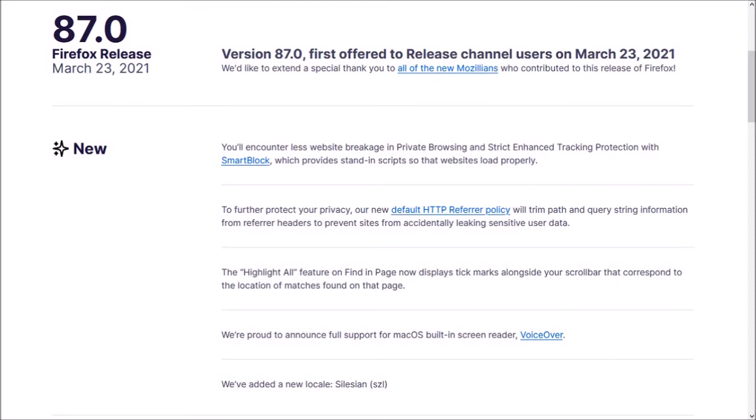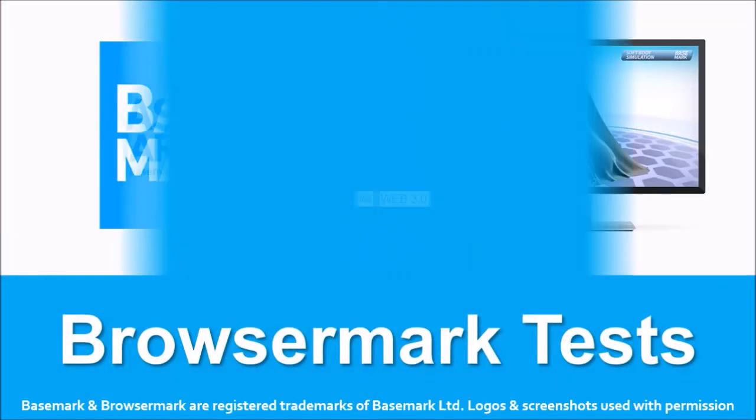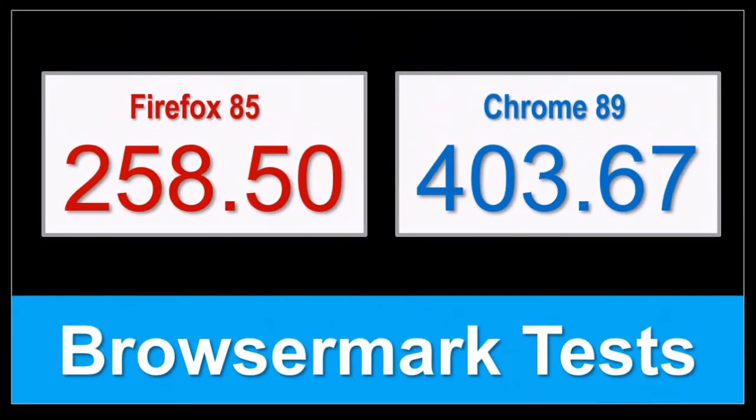So those were some of the notable changes in Firefox 86 and 87. You can check the list of detailed changes in the release notes — you'll find the links in the description section. In terms of the BrowseMark benchmark test results, unfortunately I was not able to successfully run tests because I was having problems with my computer, so these are the old results.